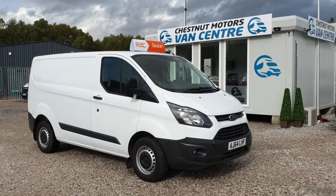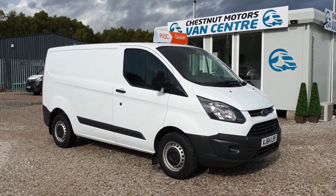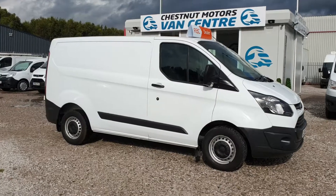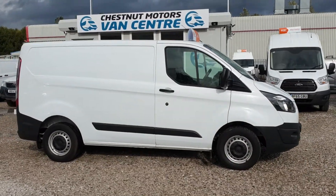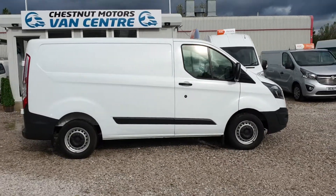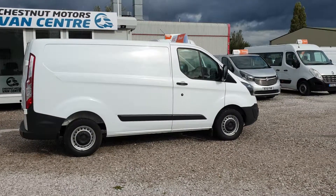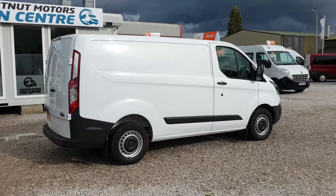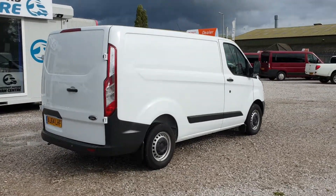Hi, I'm Richard from Chestnut Van Centre. I'm going to show you around this 2014 64-plate Ford Transit Custom. It's a 310 Eco 270 2.2 diesel, only done 89,000 miles. One owner from new — it's been on the Ford fleet and comes with full Ford service history.